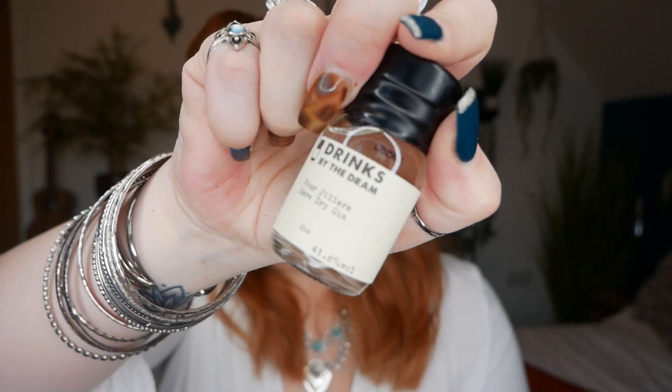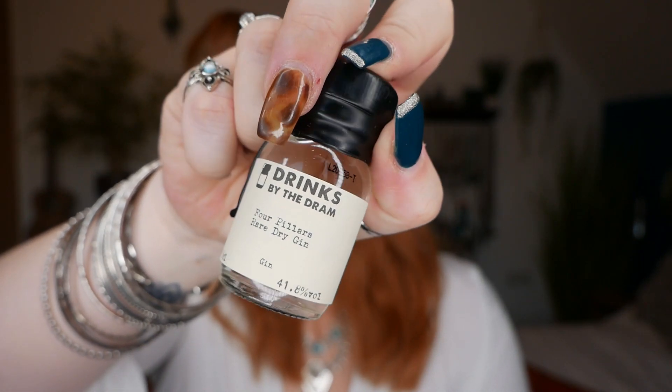Day number twelve — or twenty-four, up to you. We've got Drinks by the Dram, this is Four Pillars Rare Dry Gin, and this is 41.8% alcohol. Oh, that has a different type of smell — it smells like a little bit of aniseed. So those are all the gins.